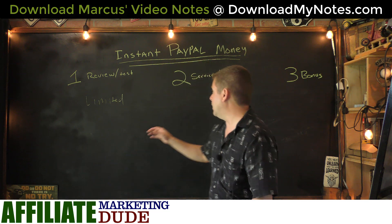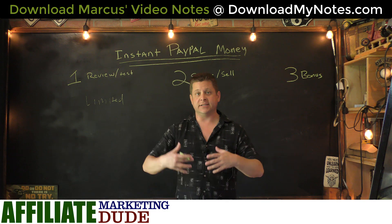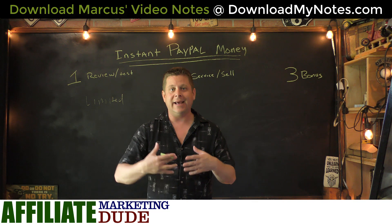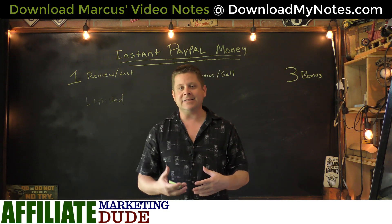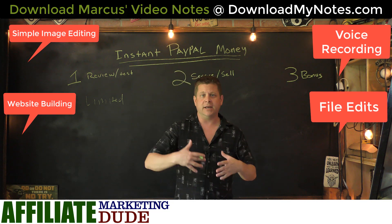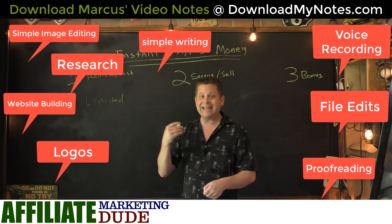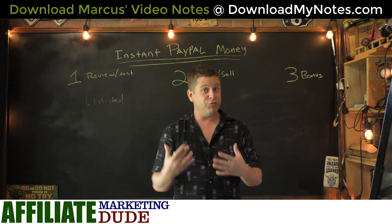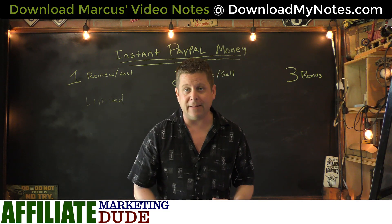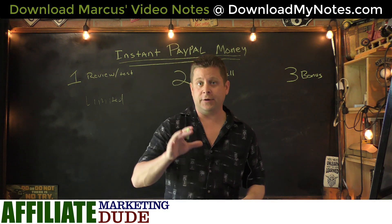Number two is for people interested in doing services and selling things. This is something I like doing and have done for years — you can actually sell products or services online and get paid instantly via PayPal. For example, if you know how to set up WordPress blogs and you offer help to people, you could charge $97 and get that money instantly. It's a skill you could learn in a couple of days. You could also sell image editing services like removing backgrounds.